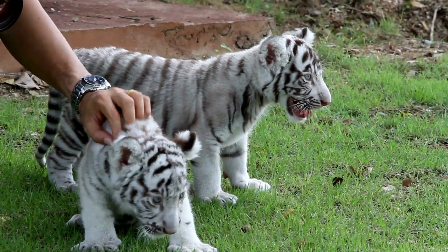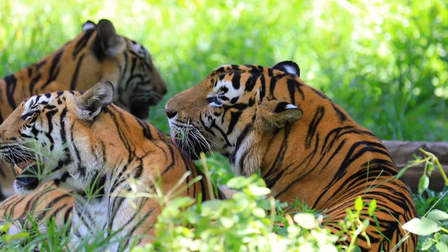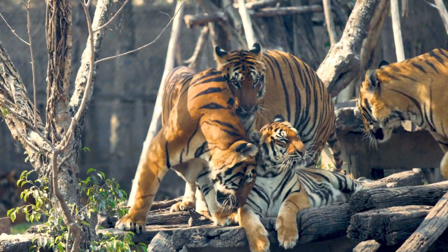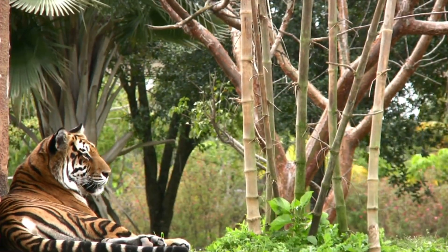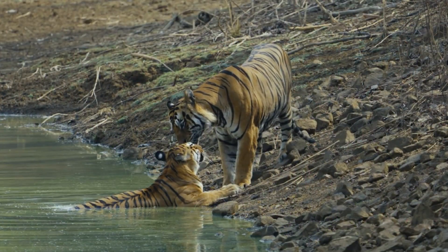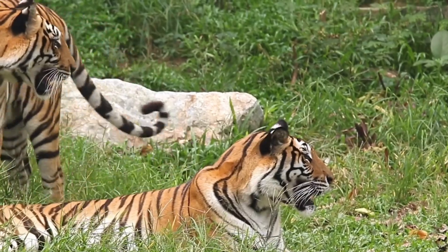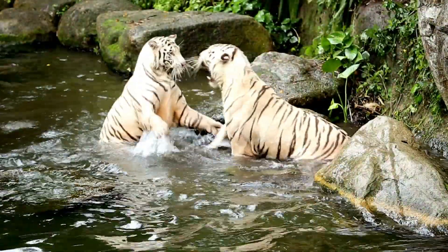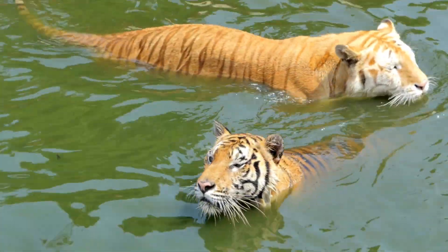But it's not just about science and conservation. For the tigers themselves, these unique patterns might play a role in their social interactions. While tigers are mostly solitary, they do come into contact with each other. And those distinctive stripes could help them recognize one another — whether it's avoiding a fight over territory or recognizing a potential mate, those stripes are doing a lot more work than just looking good.